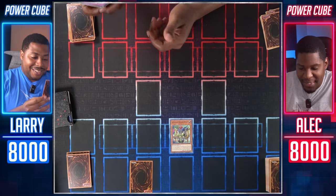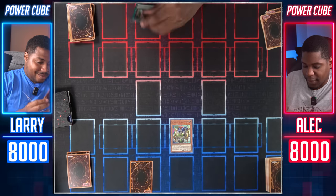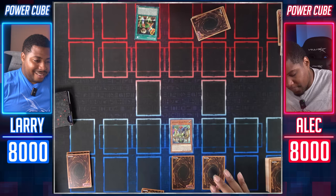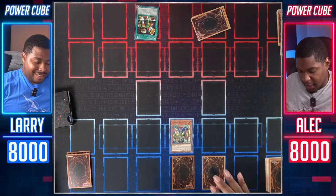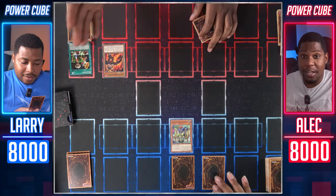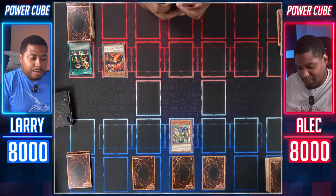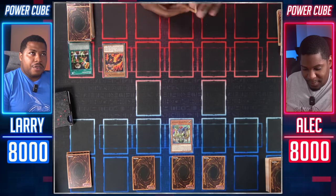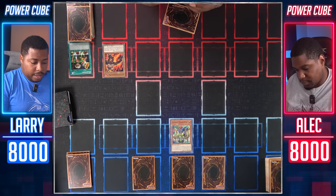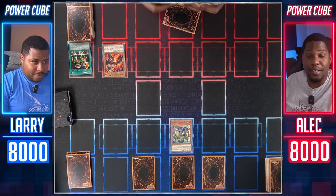Draw for turn. I'll activate Reasoning. So you're going to declare a level. Four. So I'm revealing cards from the top of my deck until I hit a monster that could be normal summoned. I summon Element Saber Molo. I literally don't know what this monster does. I think you can change its attribute once per turn, and it has a graveyard effect. In the grave it lets you change its attribute. I don't know what it does on the field. So I just have a card, is what you're saying.